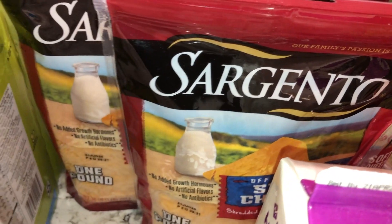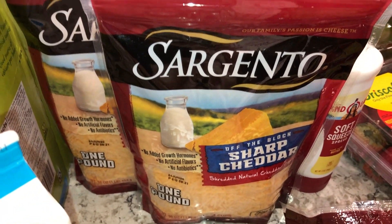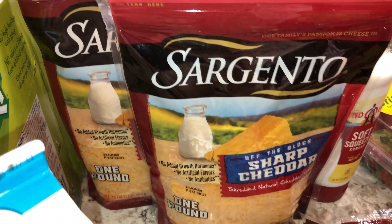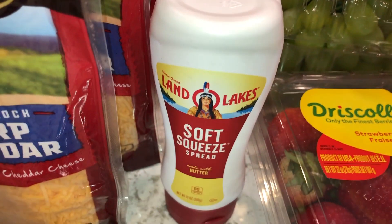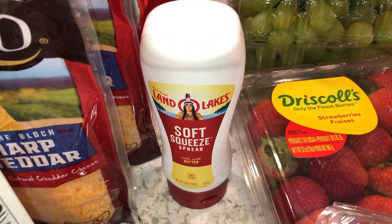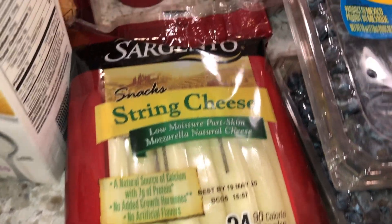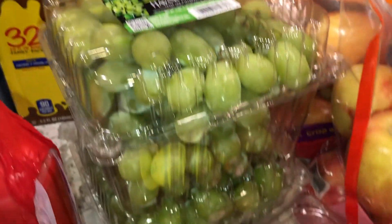We have some heavy cream and half and half, some jalapeño artichoke dip, and cheese from the commissary. They didn't have the one I usually get, so I only picked up four of these Sargento sharp cheddar finely shredded ones. We also got some Land O' Lakes soft squeeze spread since they didn't have any butter, and another pack of Sargento string cheese for the kids.